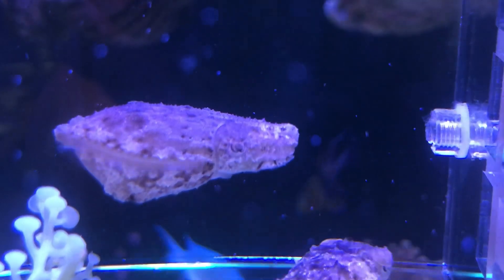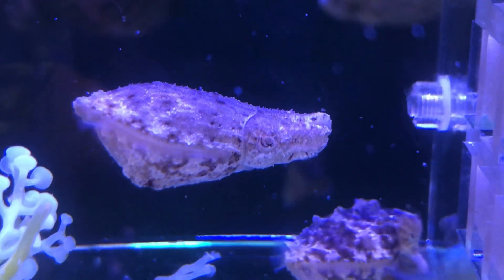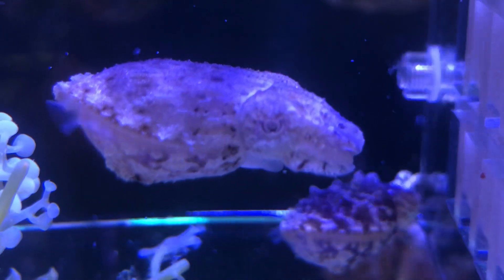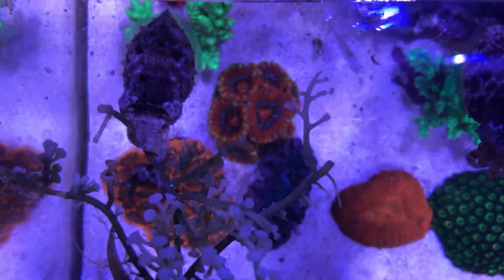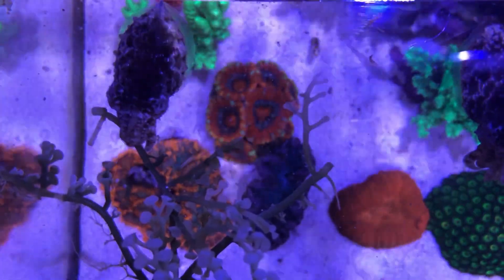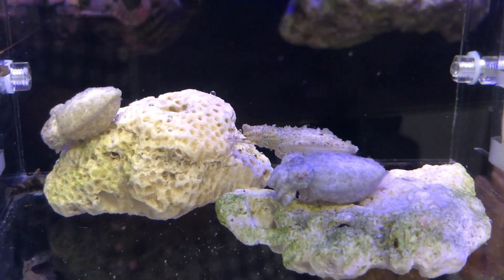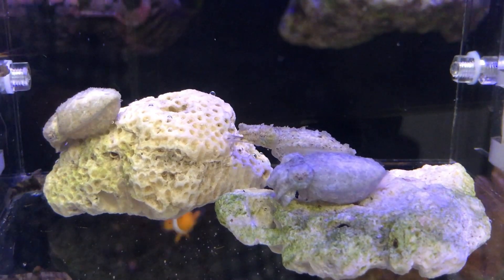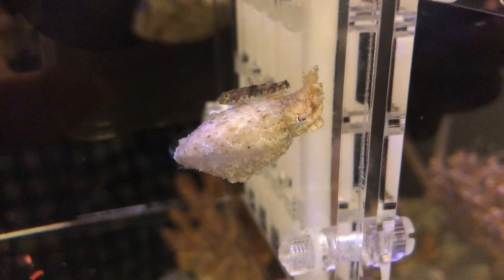These dwarf cuttlefish are almost three months old now and really showing signs of maturity. For example, catching them always results in the entire breeder box turning jet black with ink. Sometimes they can really blend in with the surrounding environment, especially at night, so that other inhabitants such as this goby would mistake them for white rocks.